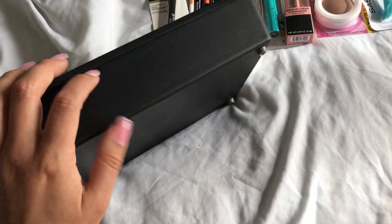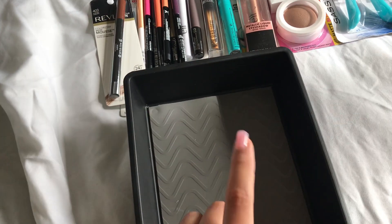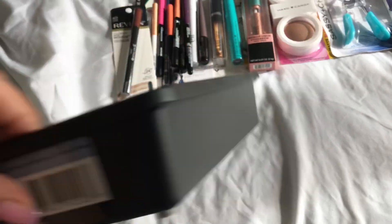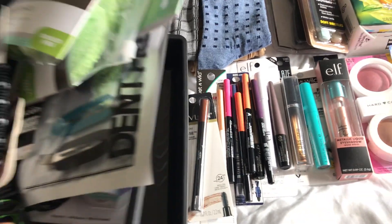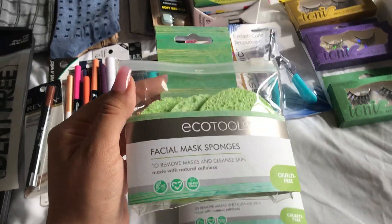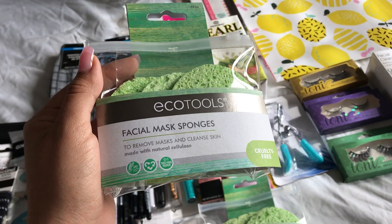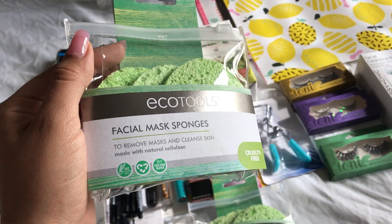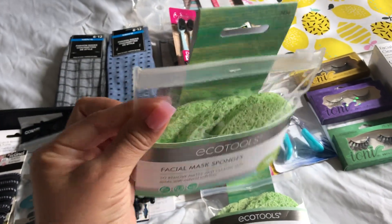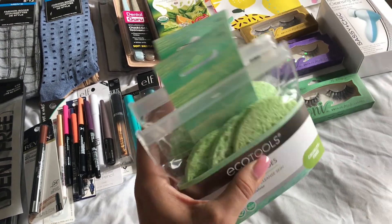I also got two of these organizers — these are the non-slip organizers. I had already bought these before, I just needed two more. I also found the EcoTools Facial Mask Sponges. This helps remove masks and cleanses the skin. I always use my clay mask and it's hard for me to take off, so I'm so excited to find these. I bought two.